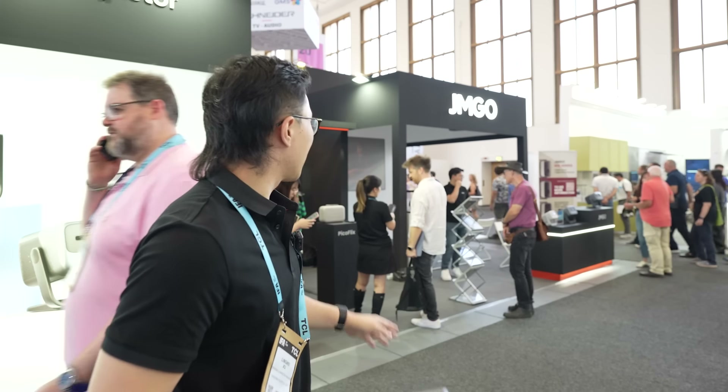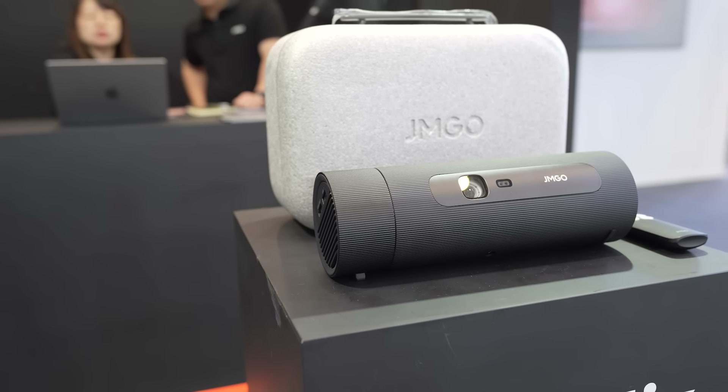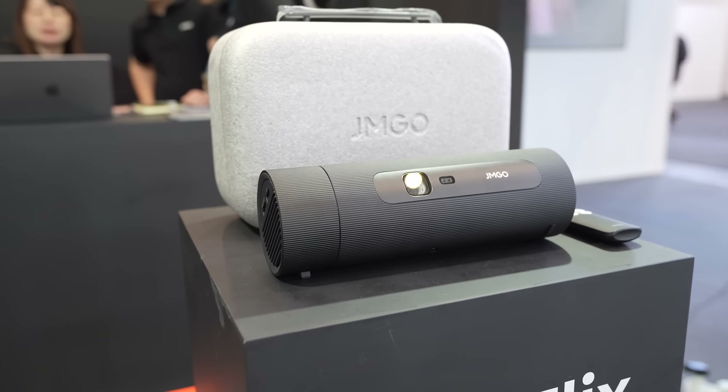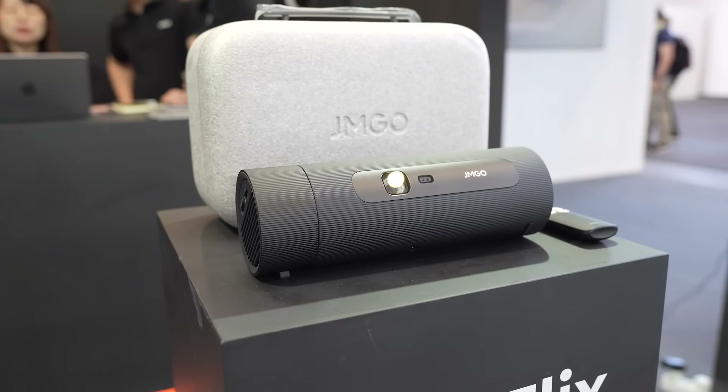Besides the N-series, we also have a portable projector called PicoFlix. We are going to launch this product maybe next year. We are going to deliver an immersive experience to home users.